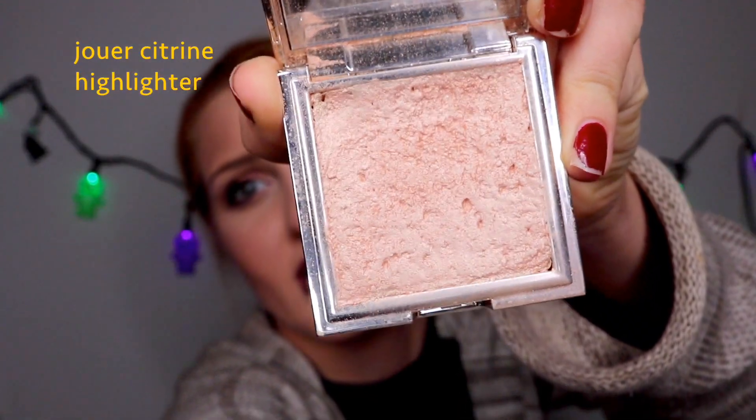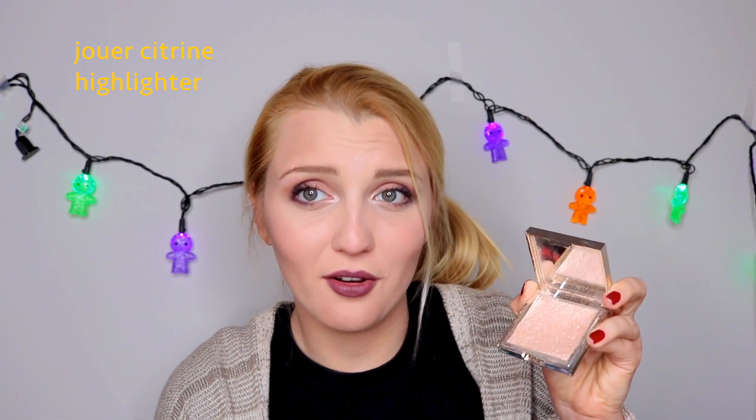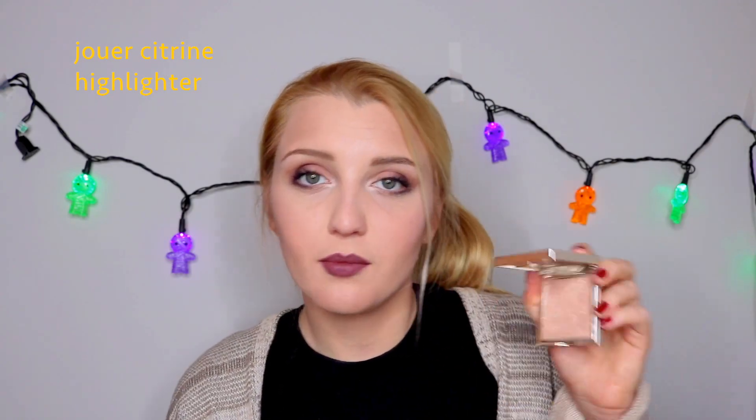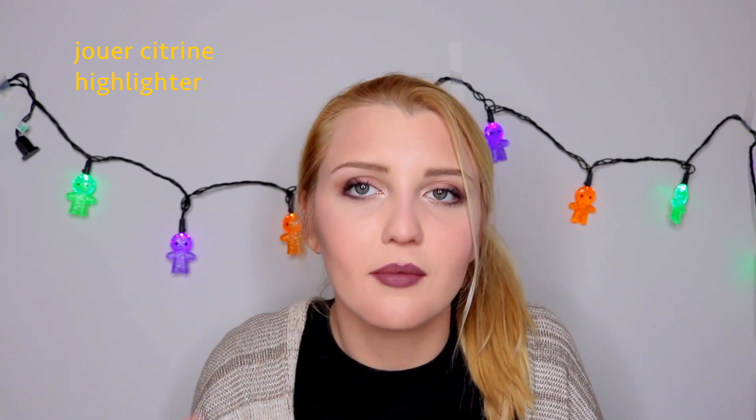The next highlighter is literally made out of my nightmares — this is Jouer's highlighter in Citrine. For any of you who follow YouTubers on Snapchat, you saw that Jouer brought them on a big Paris trip to promote the launch of their new highlighters and lipsticks. This was one of the highlighters that came out. I actually made a whole video about my horrible experience with Jouer and Dermstore when I ordered these, but I never ended up posting it because it was really negative. I ordered this from Dermstore because Jouer's website was having massive problems at launch, and Jouer recommended on their Instagram that we go to Dermstore.